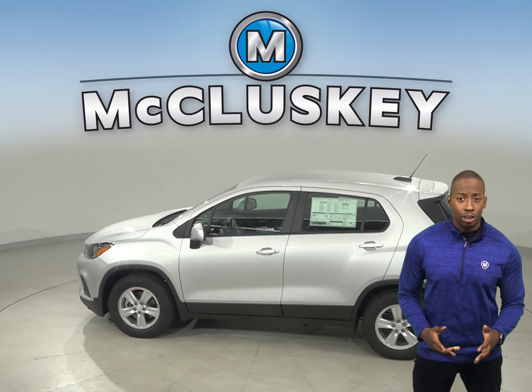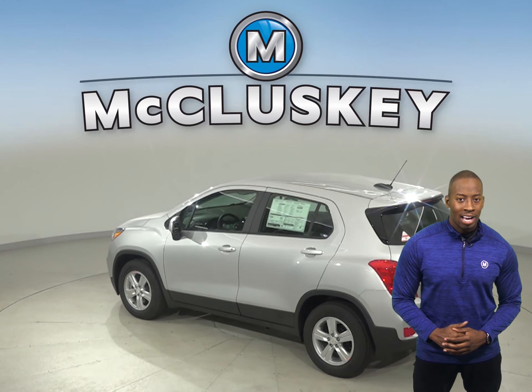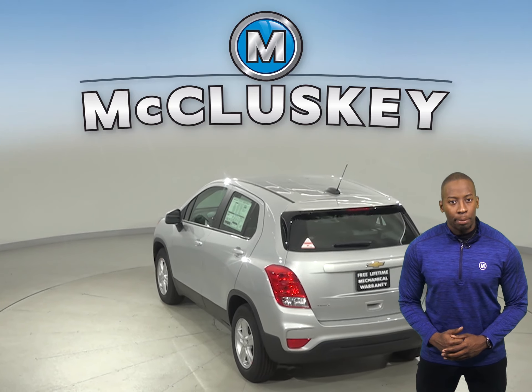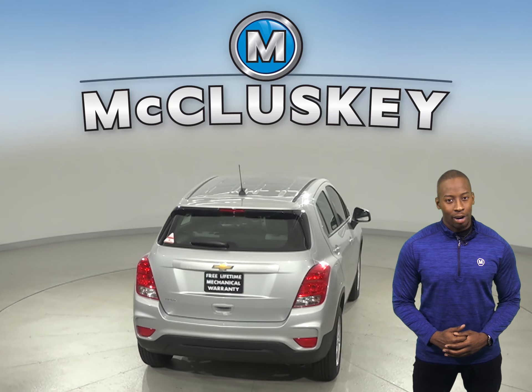To reliably start the Chevrolet Trax during all conditions and help handle large electrical loads, the Chevrolet Trax has a standard 525-amp battery. The Buick Encore's 438-amp battery just isn't as powerful.